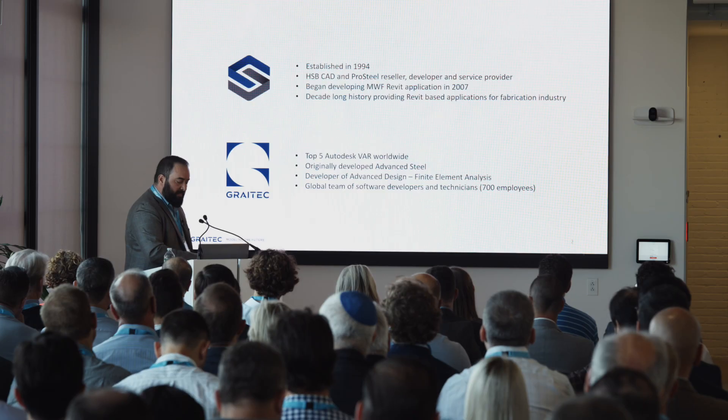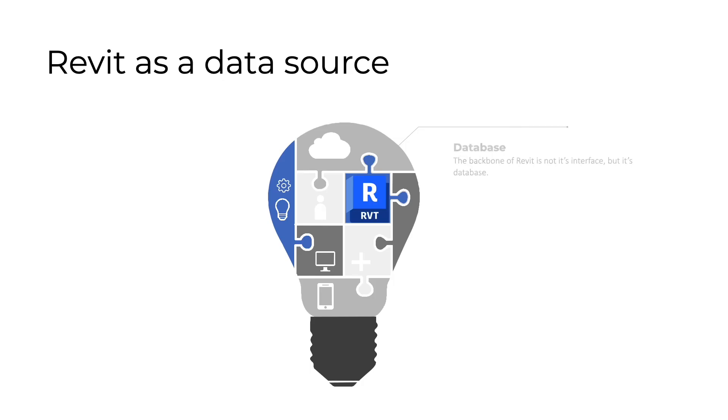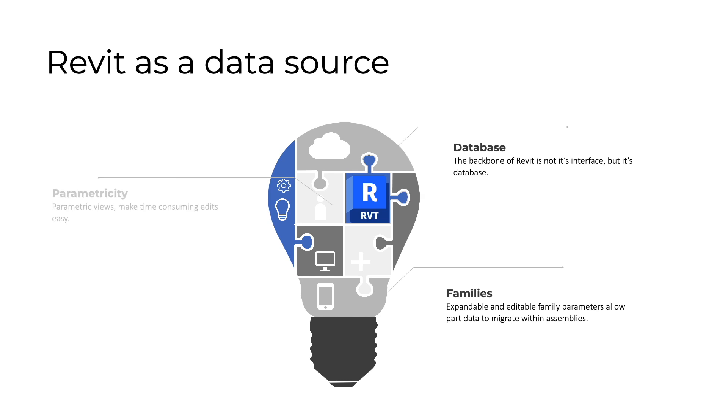We're hoping to see full, complete light gauge steel structural analysis in Revit sooner than later. So let's get back to what I really want to talk about, which is Revit as a data source and as a fabrication tool for this industry.